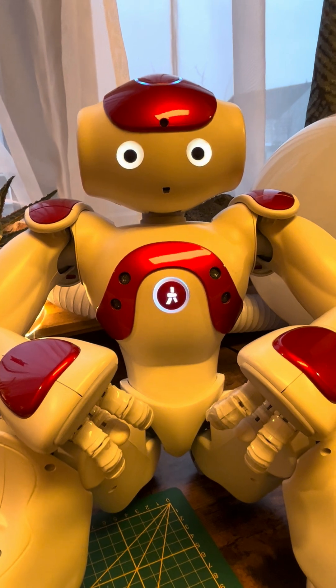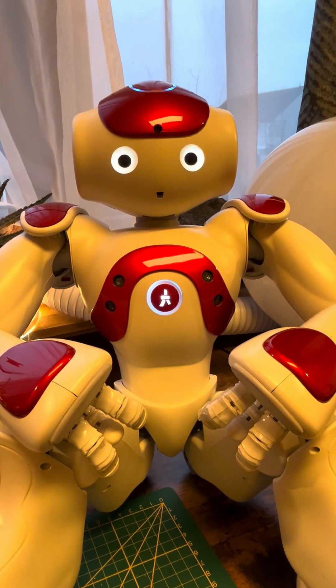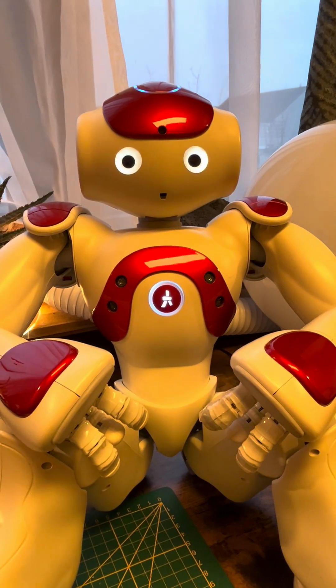Hi there, do you want to talk about what I see on a random topic? Touch the front of my head sensor to have a conversation, or the middle head sensor for vision.